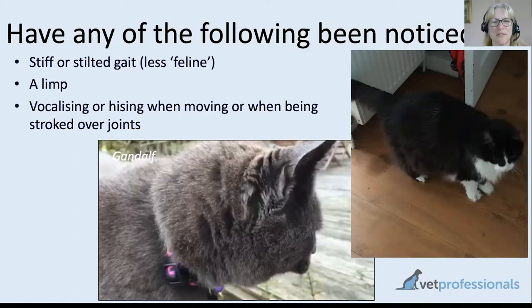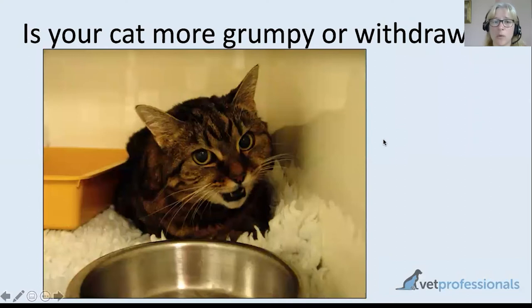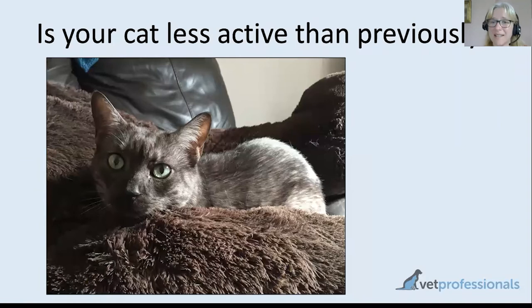Signs of pain when stroking joints might be something else you find — carers have told me that if they pick their cat up in a certain way without properly supporting them, the cat will cry out, or stroking a certain place is obviously painful. Just being more grumpy would be another potential sign of discomfort. If your cat was previously very good-natured but is starting to be a little bit tetchy with you, with other cats, or other people in the household, pain might be a reason why — always consider that for behavior changes.